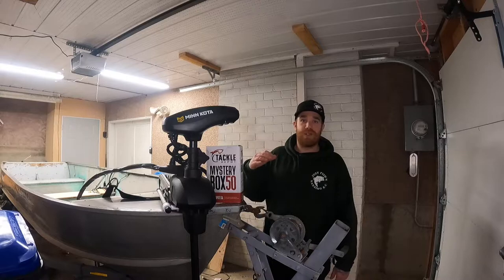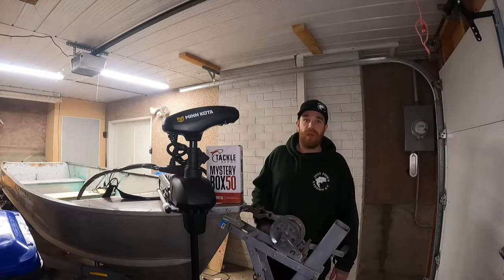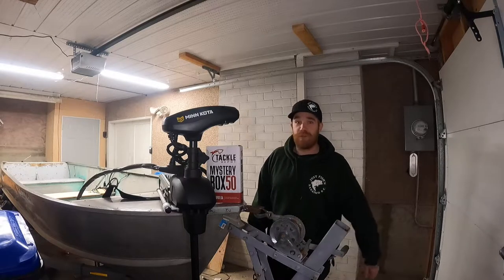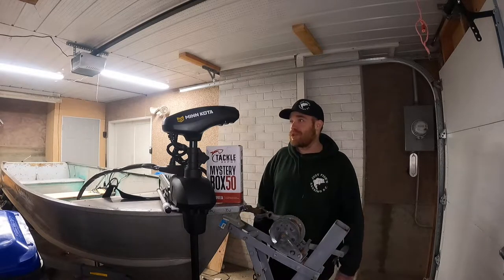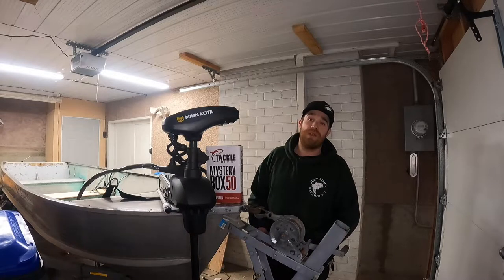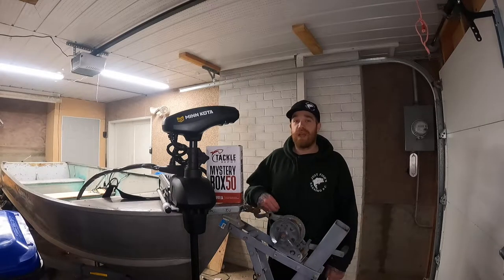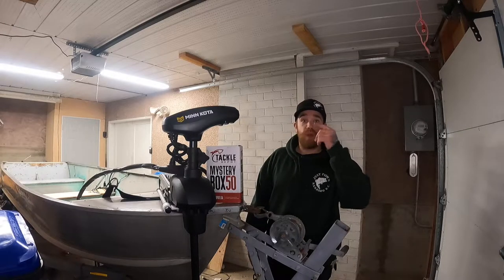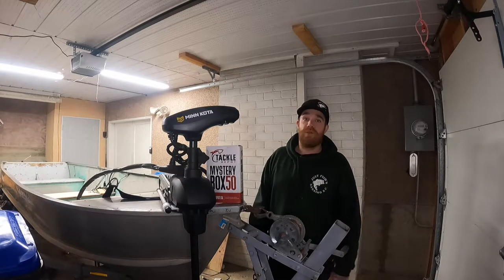I know with the contest you buy your ticket and it's totally random if you win or not, but thank you guys so much — this is honestly going to change my fishing for days to come. I'm absolutely jacked. I also purchased a Humminbird Helix 7, which has mega down imaging and mega side imaging. Stay tuned for the videos to come.